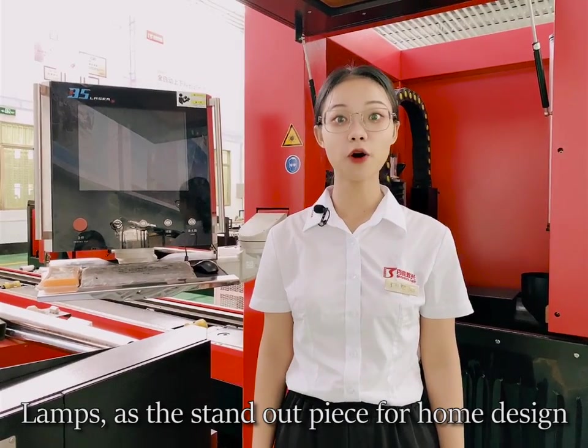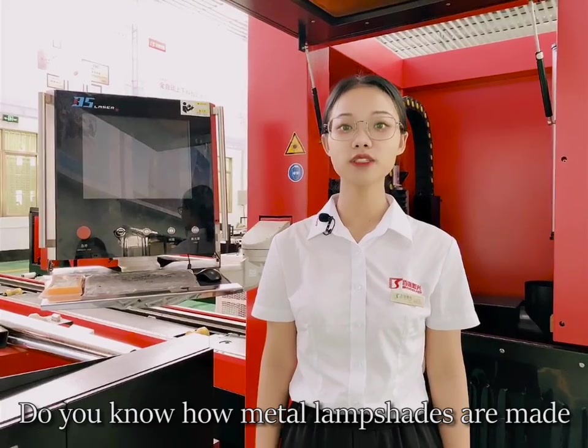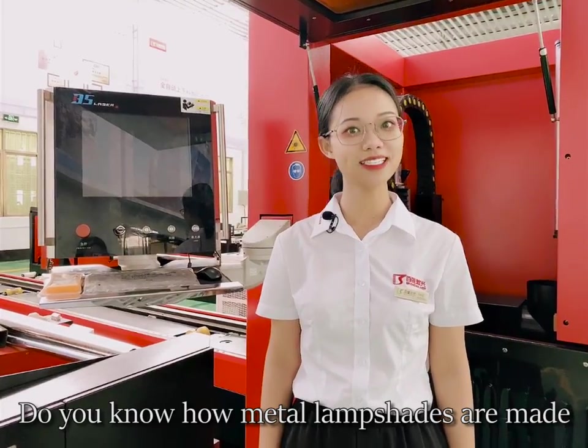Lamps, as the standout piece for home design, achieve both lighting and decoration. Do you know how metal lamp shades are made?